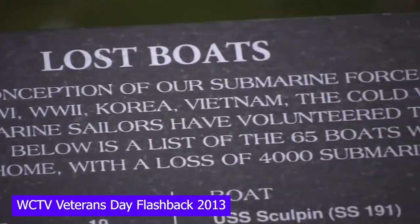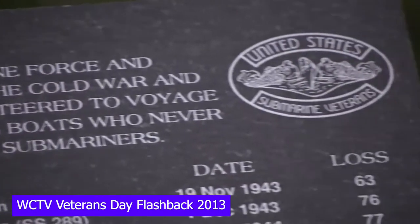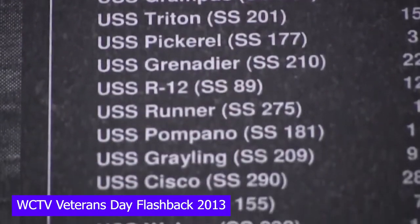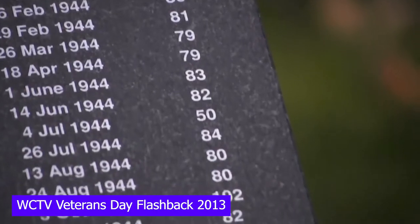Near the other end of the walkway is a remembrance for those who became lost at sea. This memorial recognizes those who made the ultimate sacrifice for their country through the First World War to Vietnam.